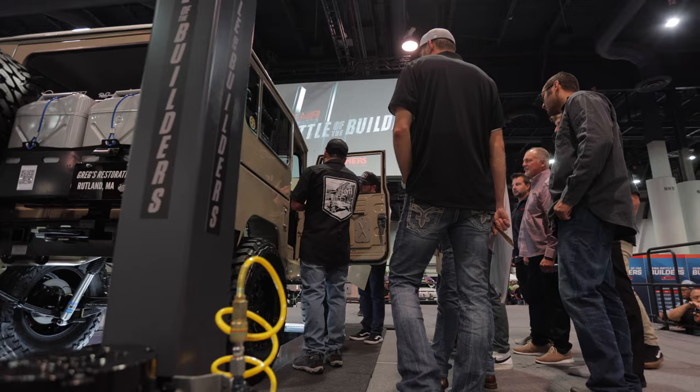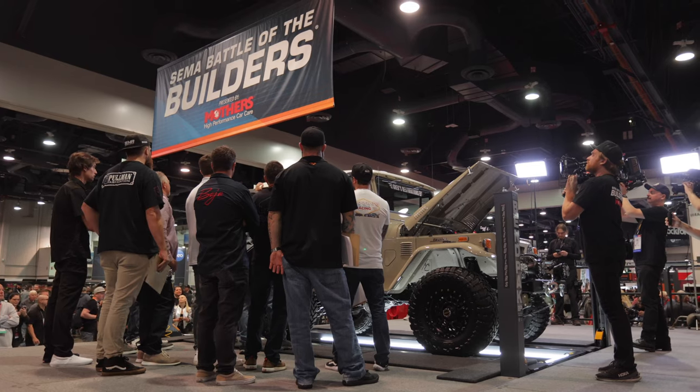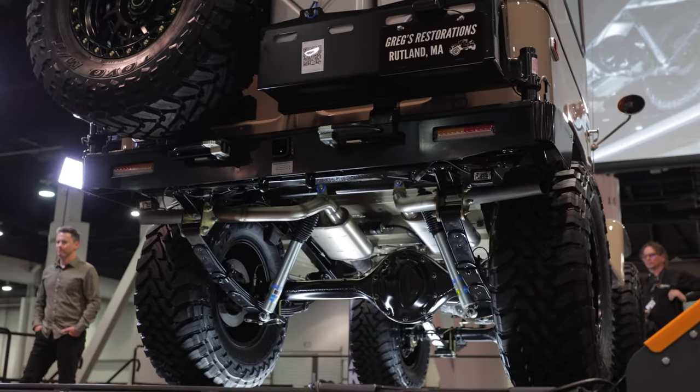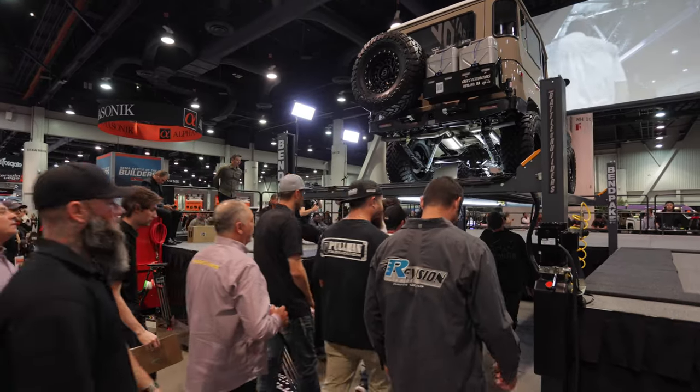We just went through eight hours of judging. All 12 finalists were the judges of all the cars — we couldn't judge our own cars; we had to present and talk about our vehicles. We had five minutes underneath the car and five minutes on top going over everything: engine, exterior, interior, and drivetrain.